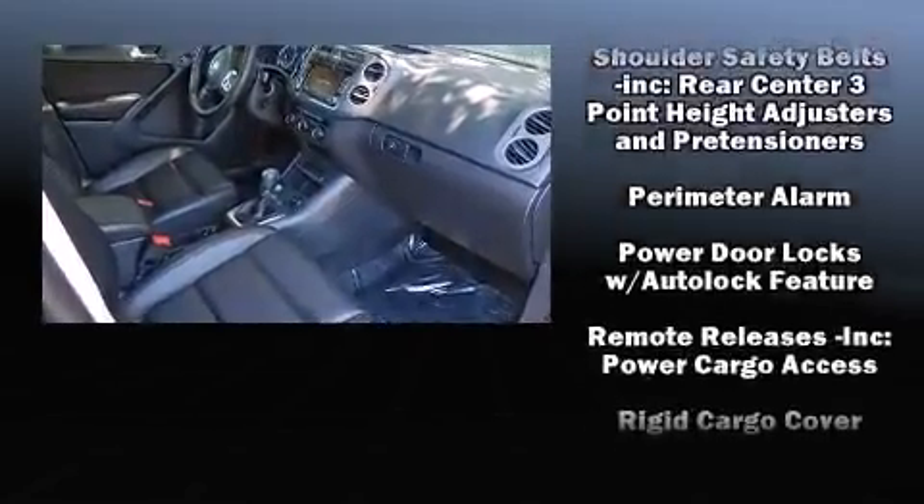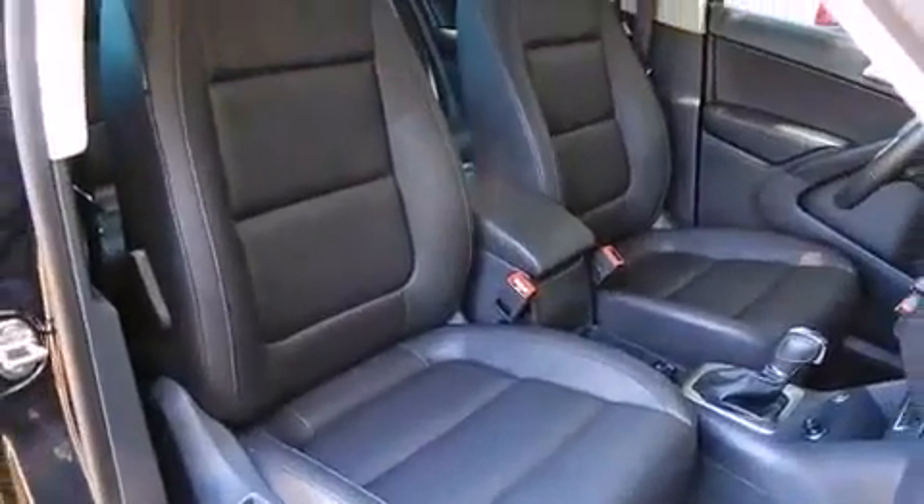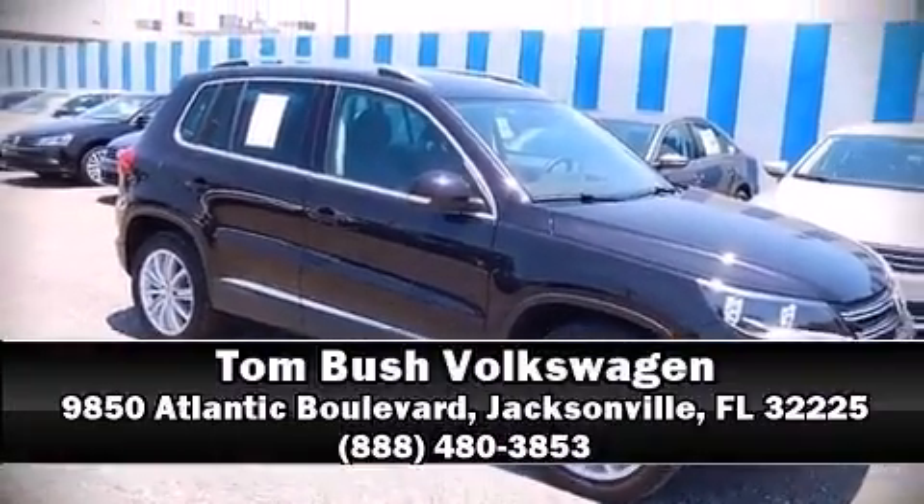This vehicle has achieved certified pre-owned status by passing Volkswagen's comprehensive certification process. Stop by our dealership or give us a call for more information.